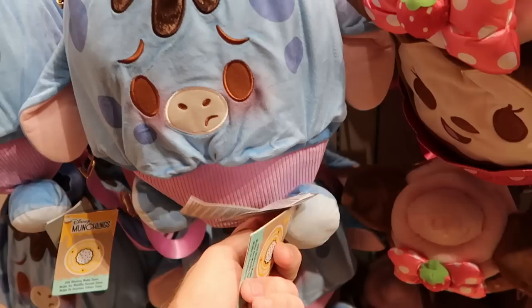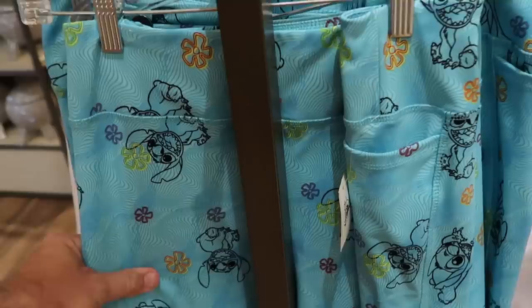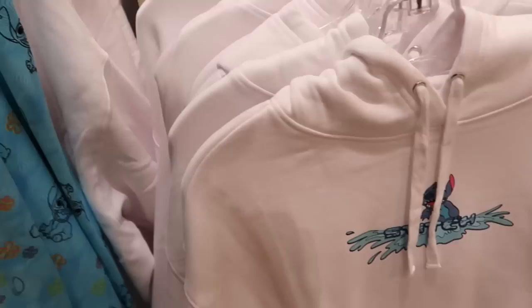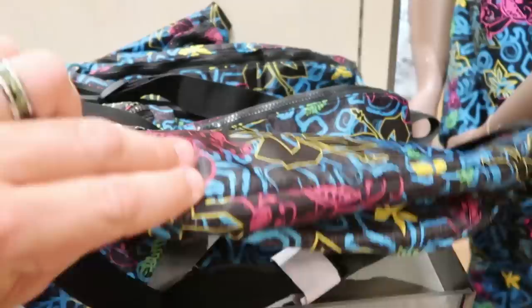Disney also recently released a whole selection of brand new Stitch merchandise. Here's a really fun pair of leggings — you got Stitch jumping, climbing, clawing, and they even have pockets — $40. Then they have an awesome hoodie with Stitch splashing into a puddle, it says Stitch. I want to show you the back side — you got Stitch riding a surfboard with waves and flowers — $60. And they do have a very large size fanny pack with a little embroidered Stitch tag — $24.99.